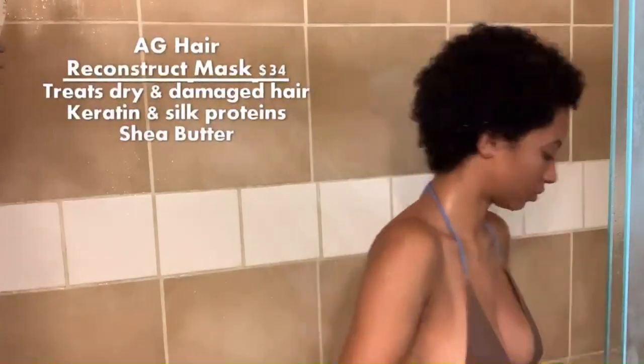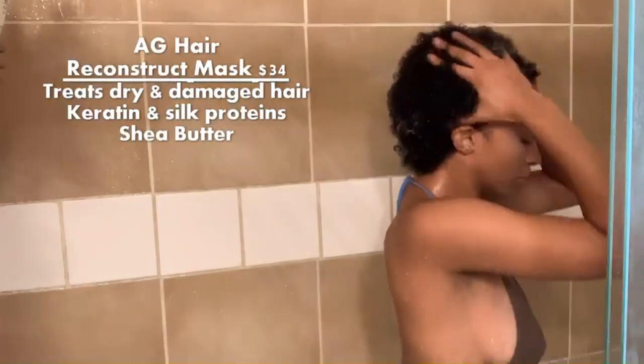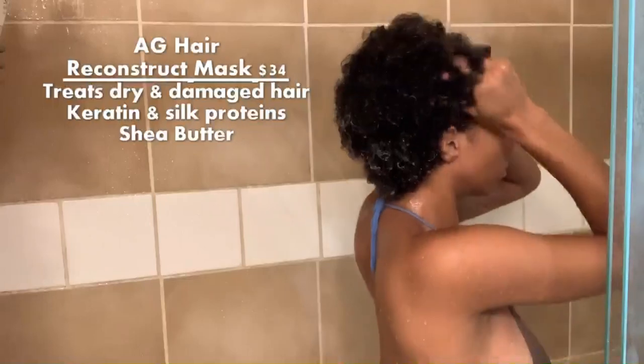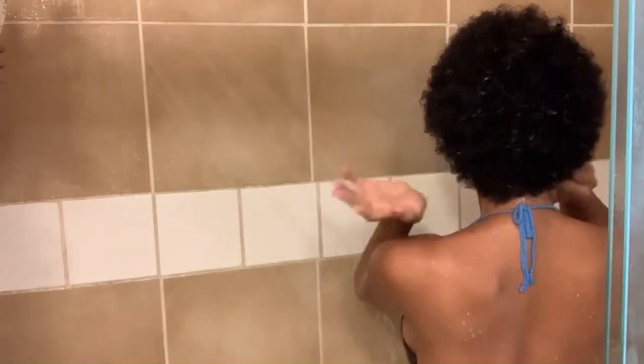For the deep conditioner, I'm using another one from AG Hair Care. This is their Reconstruct Keratin Repair Mask. I'm going to leave this on for about 20 minutes and cover my hair with a plastic bag and sit under a dryer. I think using the heat really penetrates the hair strands so much better than just leaving it on in the shower. Then I'll be back to rinse that out and finish with the styling products.